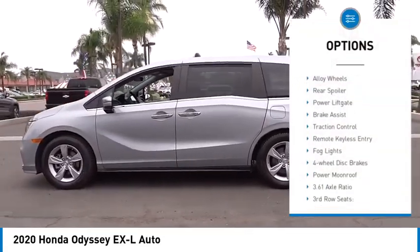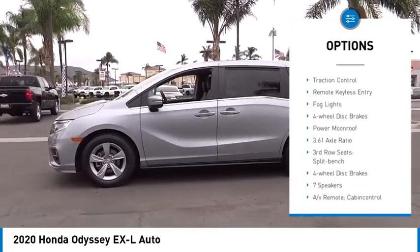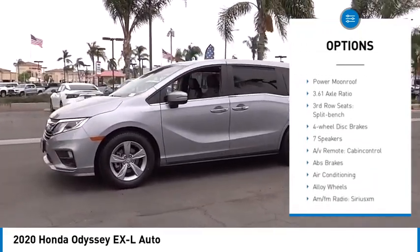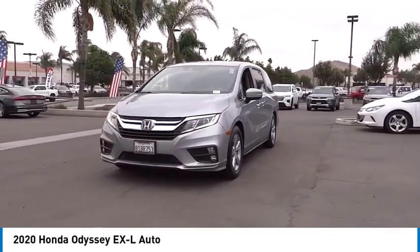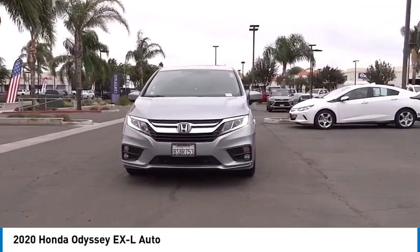Electronic stability control, alloy wheels, rear spoiler, power lift gate, brake assist, traction control, remote keyless entry, fog lights, four-wheel disc brakes, power moonroof.